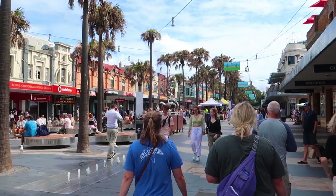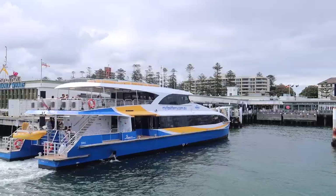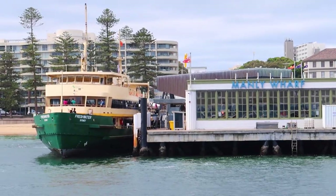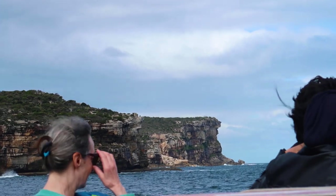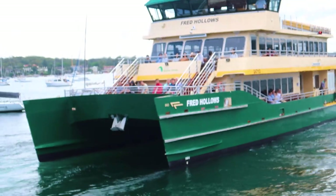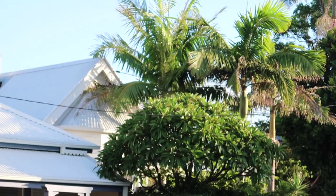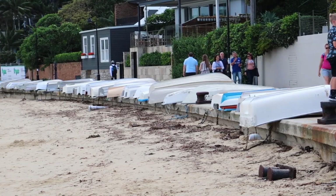Now we're heading from Manly Beach over to Watson's Bay — we are really taking advantage of our public transportation card. We just made it to Watson's Bay. I love all these little almost-fishing communities along the shores of Sydney Harbour. It's crazy because you're in the city, but you're not in the city. The houses are nice, there are restaurants right on the water. It feels like you're in a neighborhood — a lot more quaint and cute. It seems not so crowded, maybe because we're here on the cusp of the off-season. This is really relaxing.